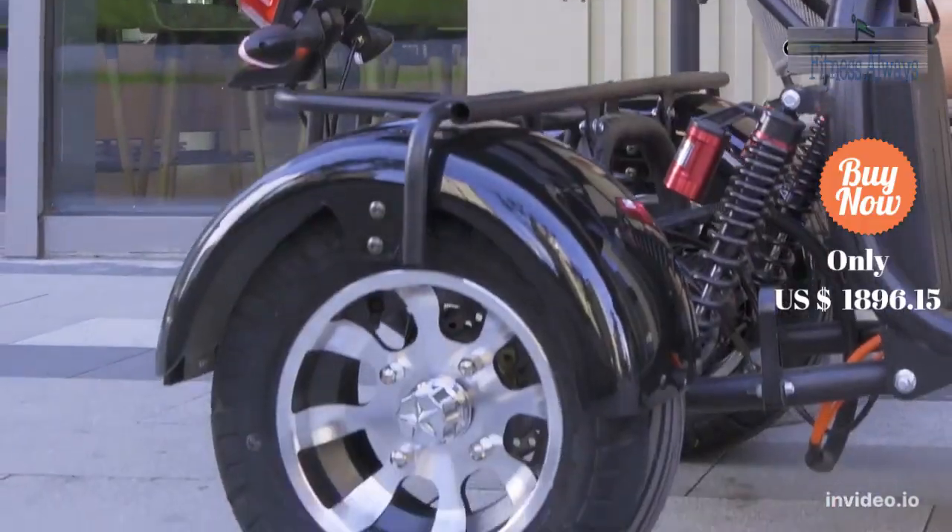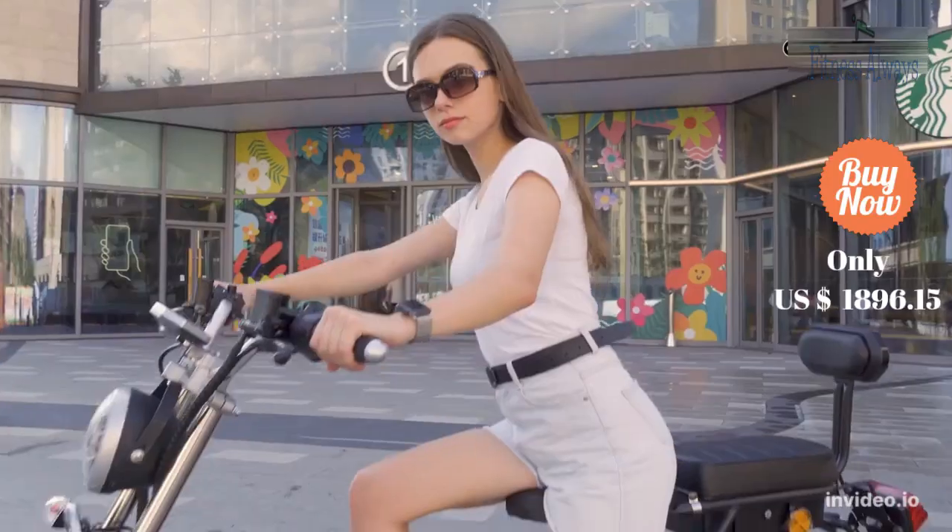The motorcycle has two battery compartments, so you can purchase additional batteries to increase the mileage.